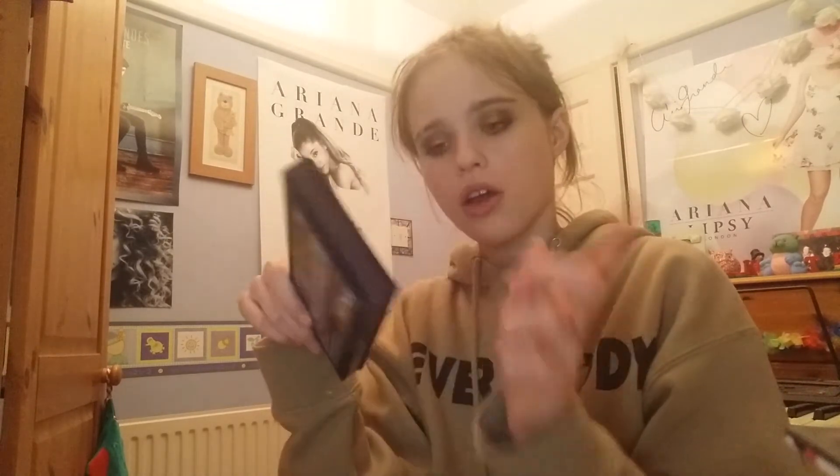I also received an Anastasia Beverly Hills palette for Christmas and used it for the first time today - I'm really liking it, actually better than the Subculture palette. I do like the Subculture palette but it didn't make it into this video. The time I've used it today I actually prefer this one, so we'll see what happens.